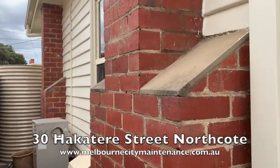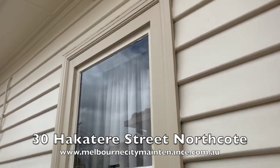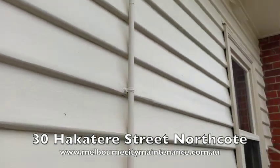Once again there isn't a lot to see because the before and after is exactly the same. This client had done a really good job of regularly maintaining their home, so there wasn't a lot of preparation to do.